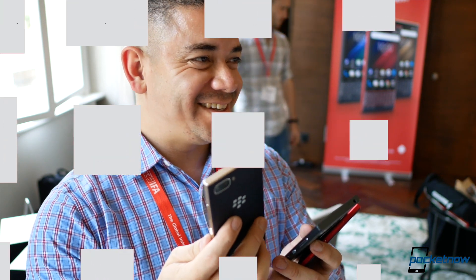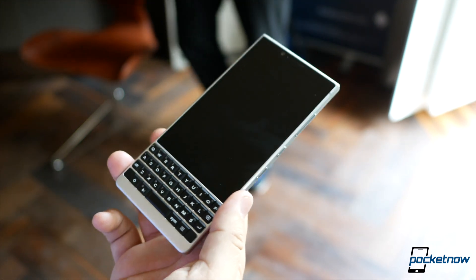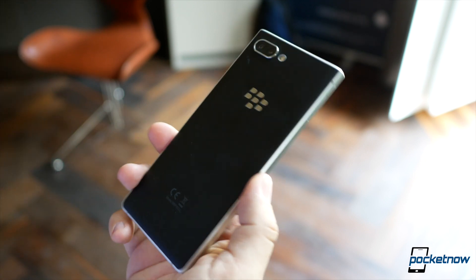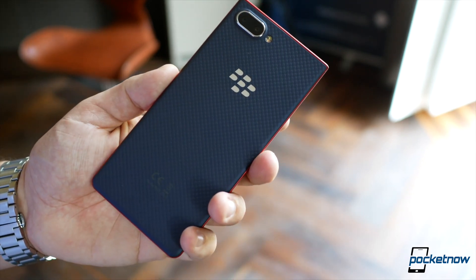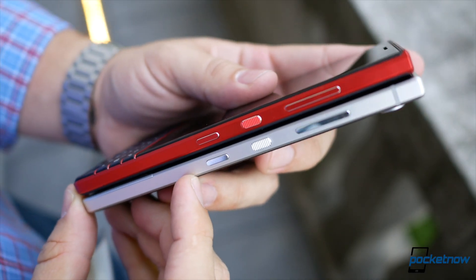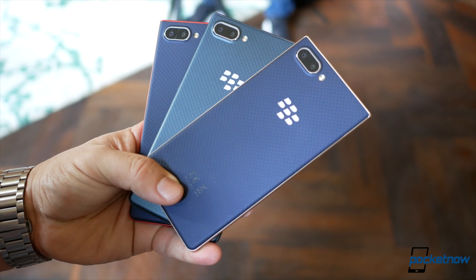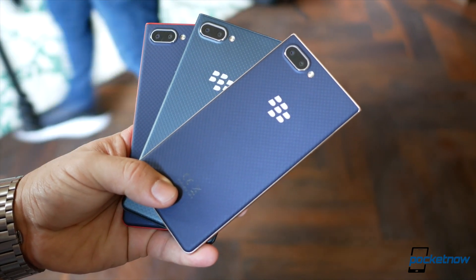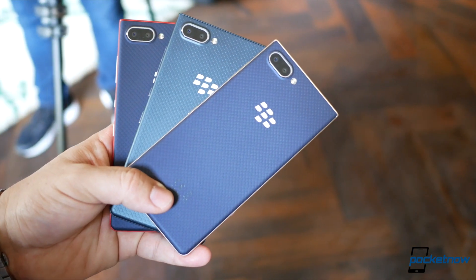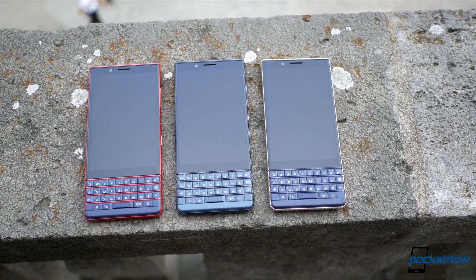Let's go hands-on. If the Key2 is the BlackBerry Bold of back in the day, the Key2 LE is like the Curve. The aluminum finish of the bolder sibling is now replaced with a polycarbonate finish — you wouldn't be able to tell by holding it. There's also the signature stipple back, now with a tint of blue depending on the color option. The feel of this phone is pretty much like a Key2 in almost every way. The colors are atomic, champagne, and slate, with atomic red being my favorite.